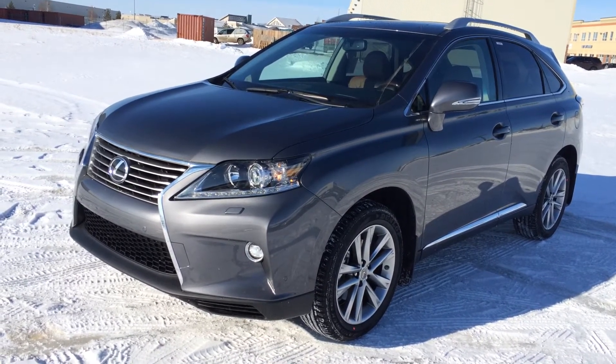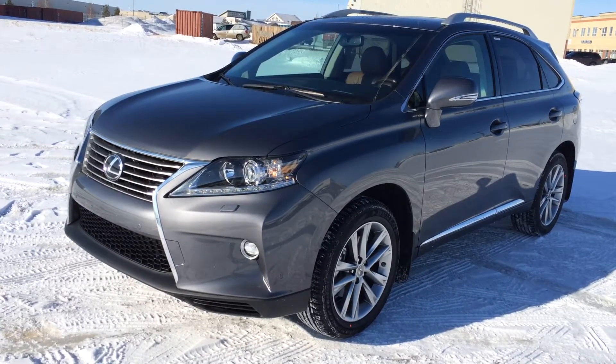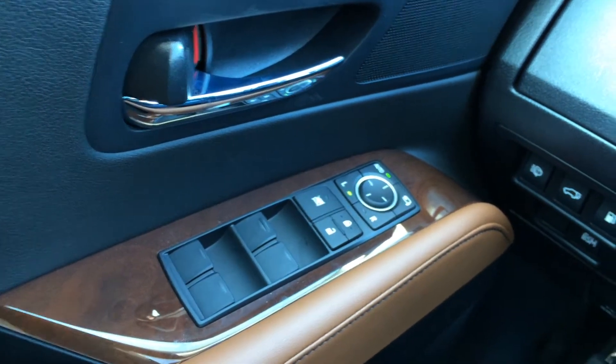We have the grey exterior, saddle tan leather inside with wood trim. 4-door, 5-passenger. This one is a touring package. Driver's seat memory linked to the side mirrors and steering wheel. Powered windows, locks and side mirrors.